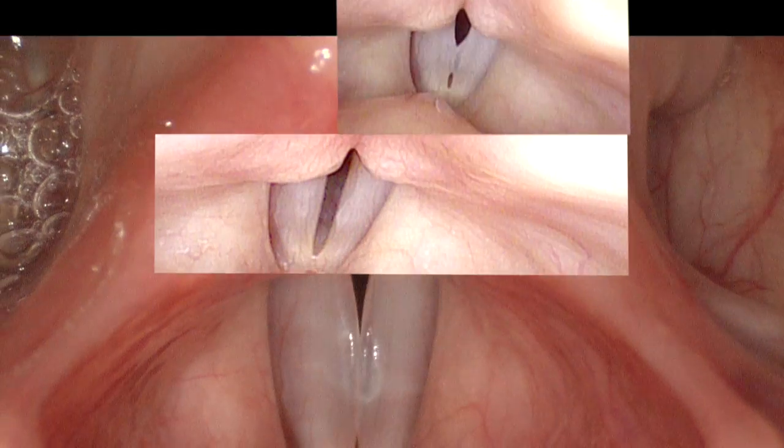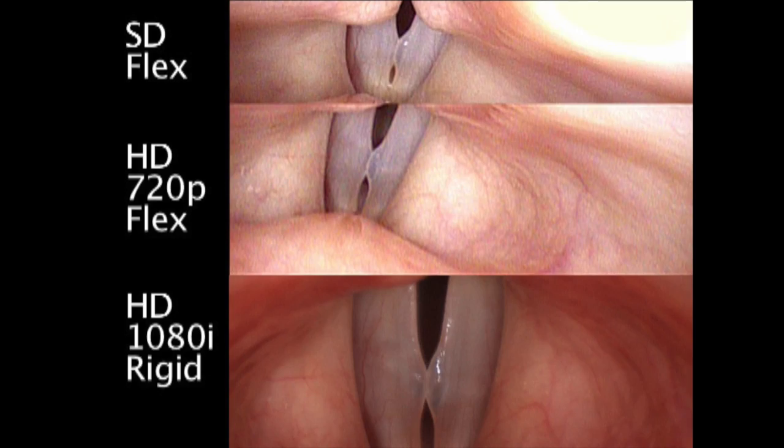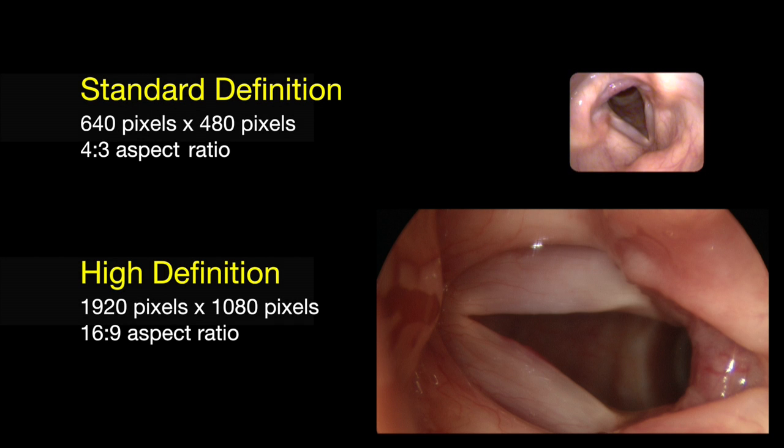There are currently three main levels of definition available to the typical examiner: standard definition at 480 pixels in vertical height, high definition at 720 pixels in vertical height, and another version of high definition at 1080 pixels in vertical height. You can see the relative size differences in these two videos between standard and high definition. You can also see that the aspect ratio is different — 4 to 3 in standard definition, and 16 to 9, or a cinematic aspect ratio, at the 1080 level.